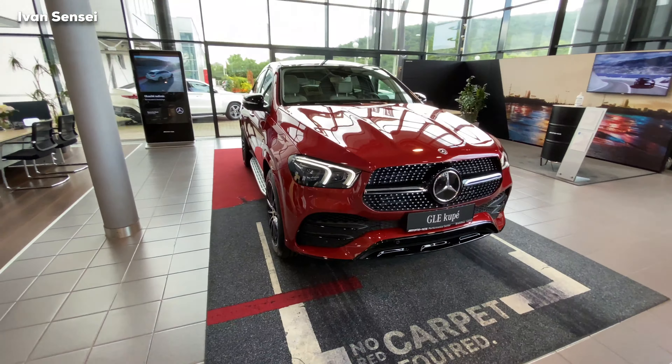In North America it's called Cardinal Red Metallic — also Zinho, I believe. This is a really nice red shade. In the E-Class, this has been replaced by Patagonia Red, which is a little bit darker, so this color is very nice indeed.